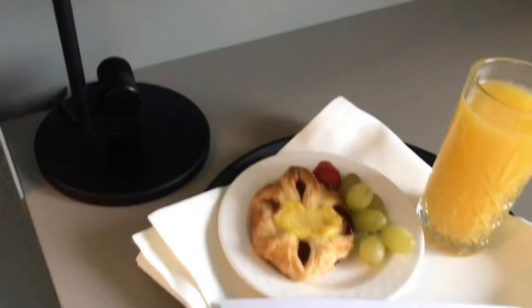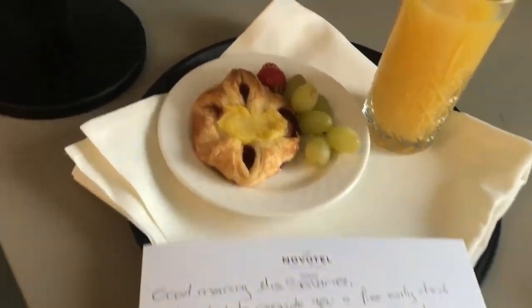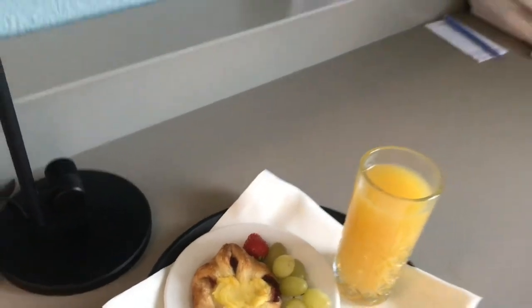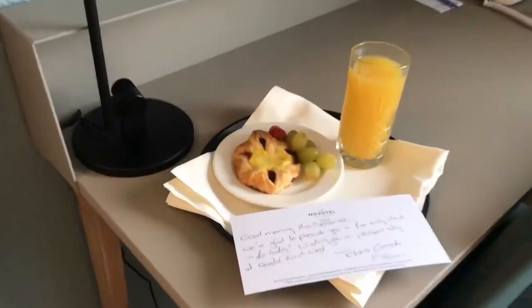Tada! How sweet — a personalized greeting plus pastry, some fruits, and welcome drinks. Very sweet!